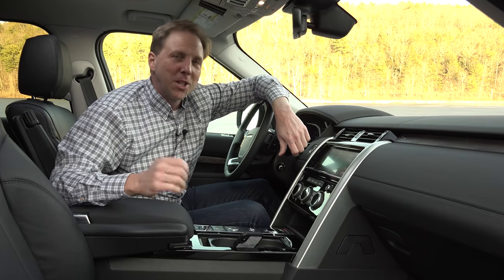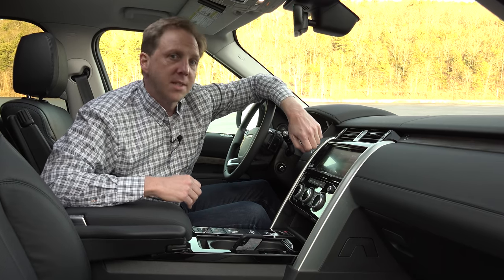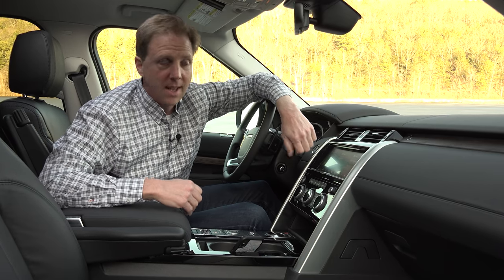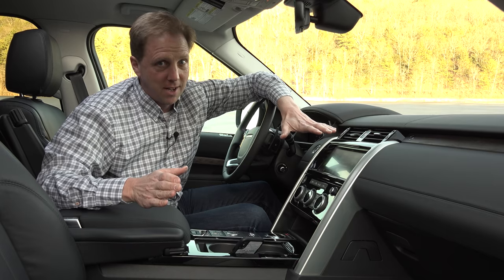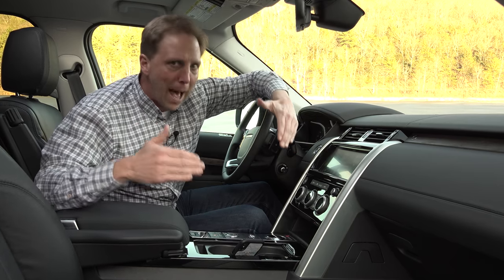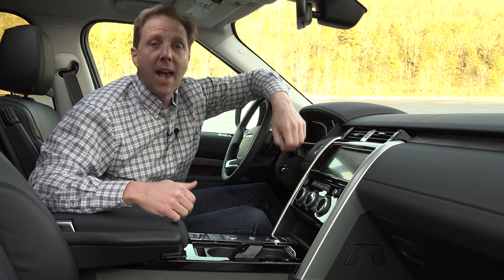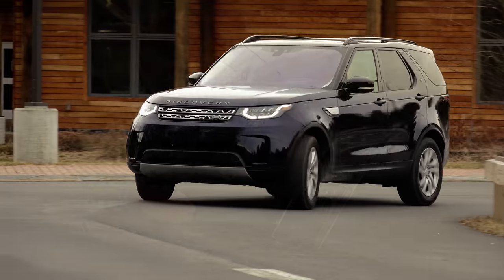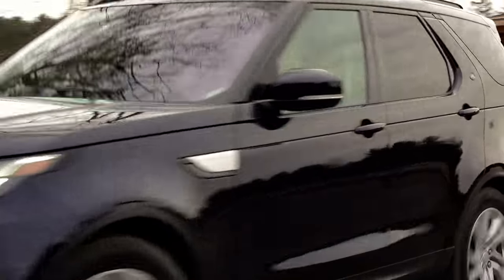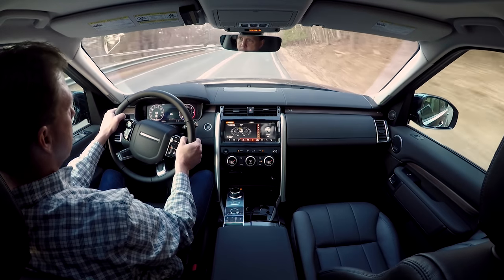Land Rover introduced a host of updates for the Discovery last year, mainly focusing on additional driver assistance features and improving the infotainment experience. And this cabin is an absolute sanctuary. Better than any other brand, Land Rover encapsulates you in their vehicle, giving you an unparalleled feeling of safety and invincibility. If you've ever driven a big modern Land Rover, then you know what I mean.